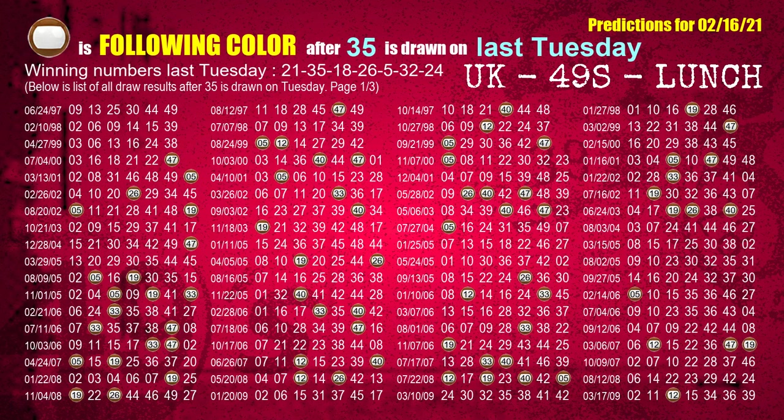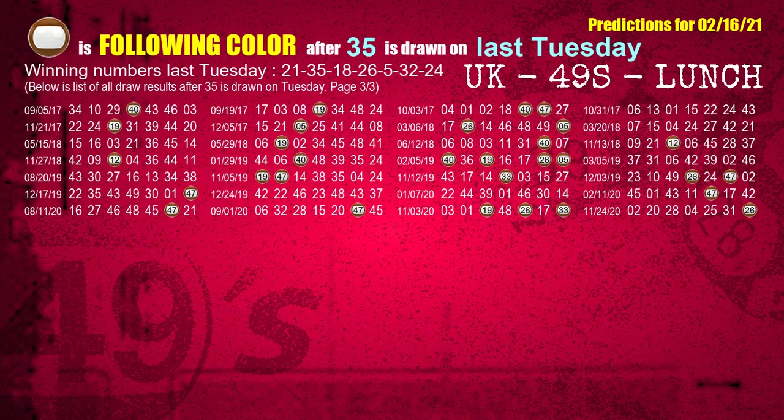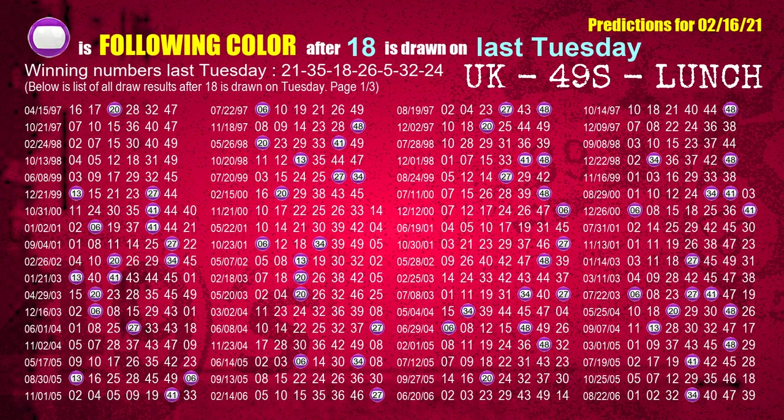The second winning number last Tuesday is 35. The most frequently following color is brown when 35 is the winning number on last Tuesday. The third winning number last Tuesday is 18. The most frequently following color is purple when 18 is the winning number on last Tuesday.